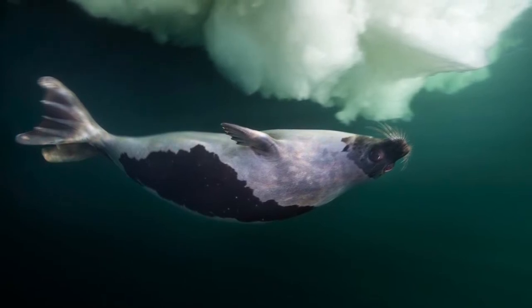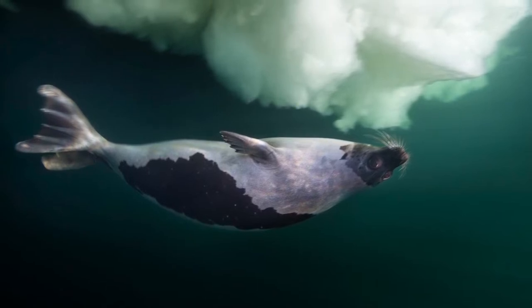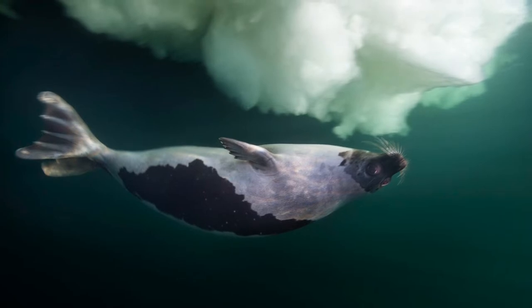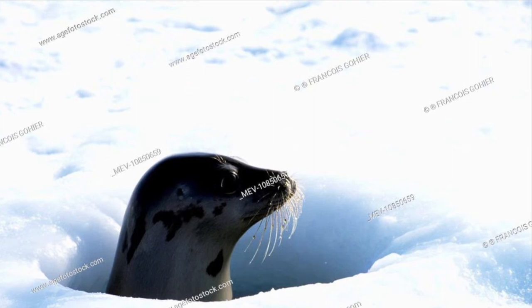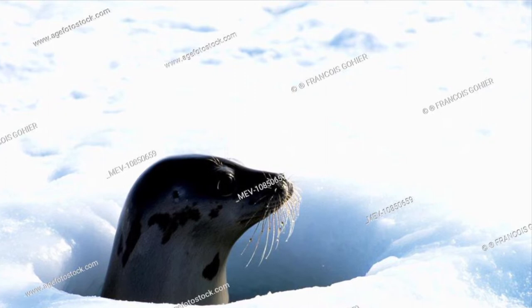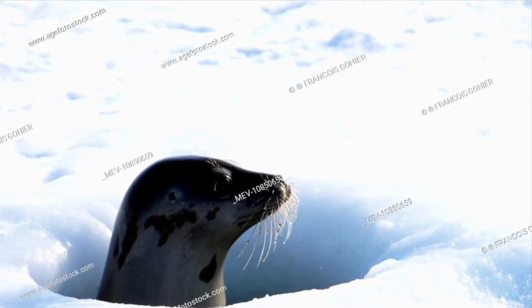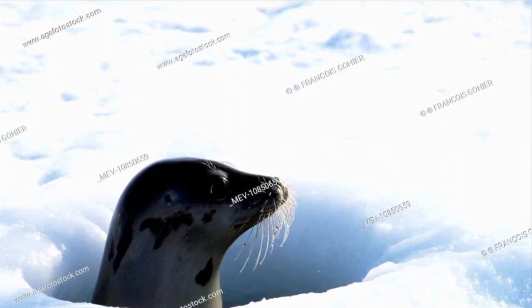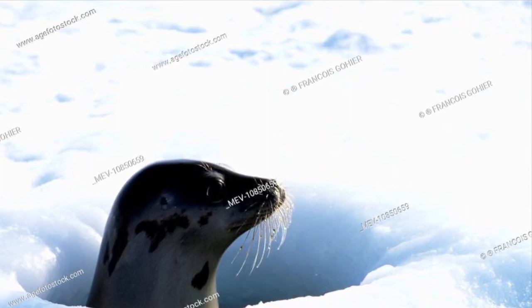Seals can dive as deep as 1,500 feet and can stay underwater for over 30 minutes. Their eyes provide very good vision underwater, even at low light levels. But like all seals, they carve breathing holes through the ice, to which they can pop up for a breath of air. They prevent their breathing holes from freezing over by shaving away at the ice with their teeth, and up to 40 harp seals may share a common breathing hole in the ice.